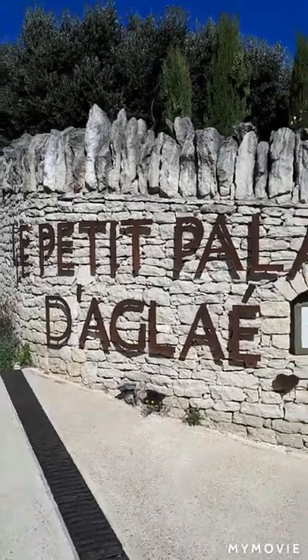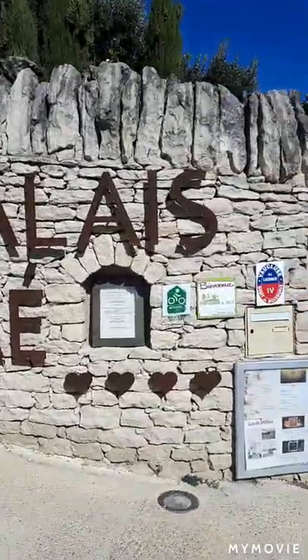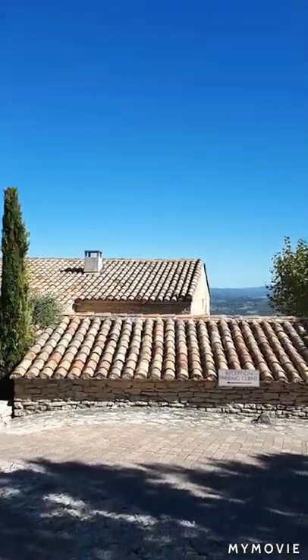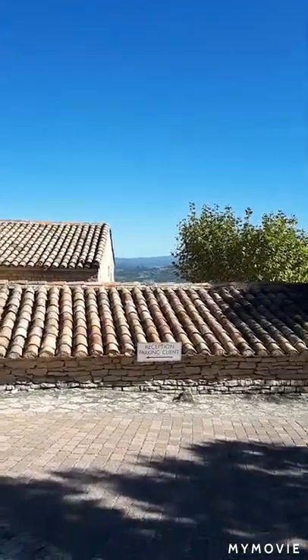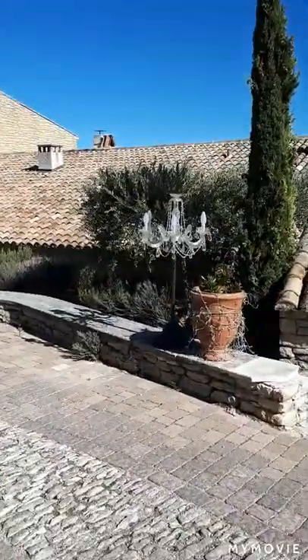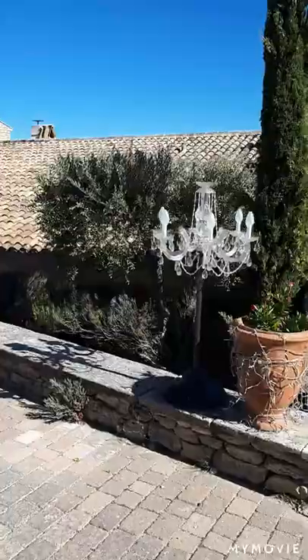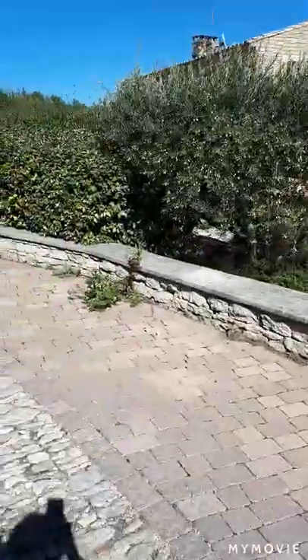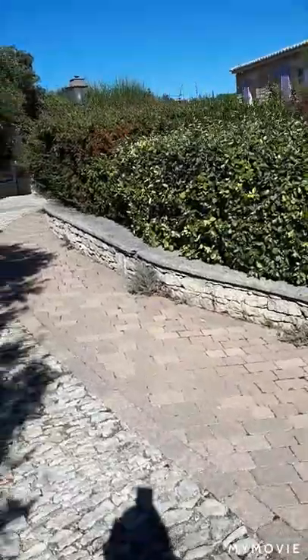This is Le Petit Palais d'Aglaire, up in the French hillsides. You can just see up there a little bit of what I'm going to show you later. We'll just walk through the main area here. You can see the touches there with this beautiful chandelier, which is all sparkly at night time. And we will just walk down through here.